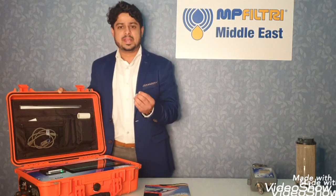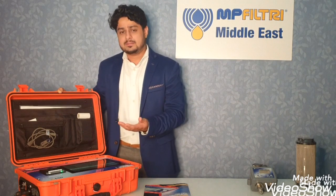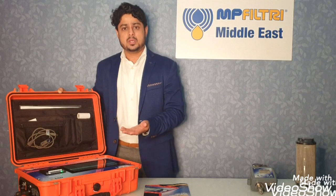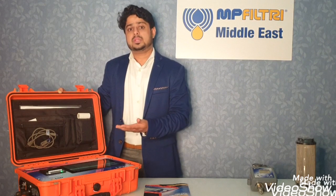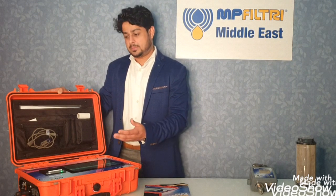By using particle counters we can have a periodic check or online continuous monitoring of the cleanliness levels of the fluid circulating in our system. It's a well-known fact that 70-80% of hydraulic failures occur due to contamination. So it is very important to maintain the cleanliness of the fluid to maintain the health of a hydraulic system. Particle counters are also a very good preventive maintenance tool, allowing us to take timely actions to improve system health and avoid unplanned downtimes and production losses.